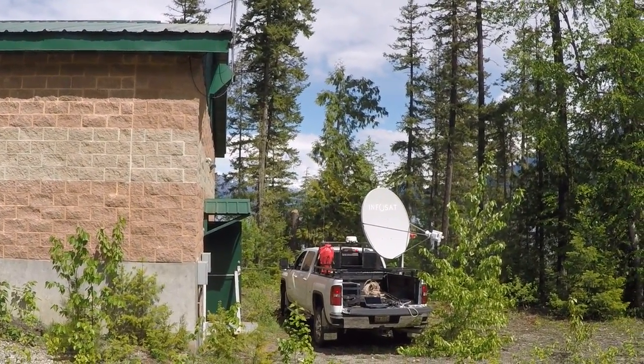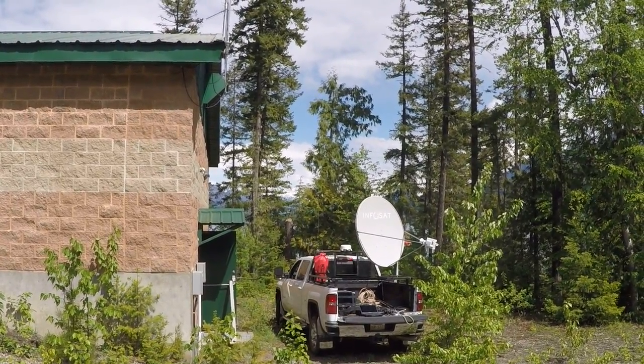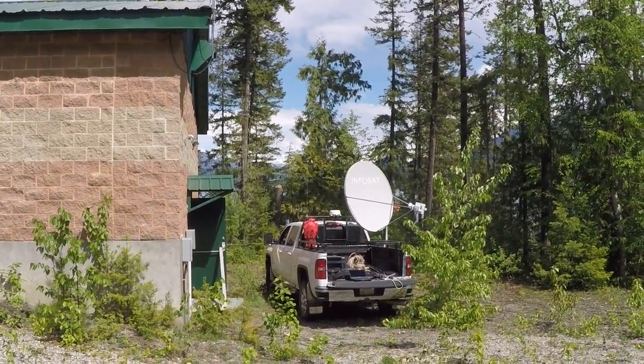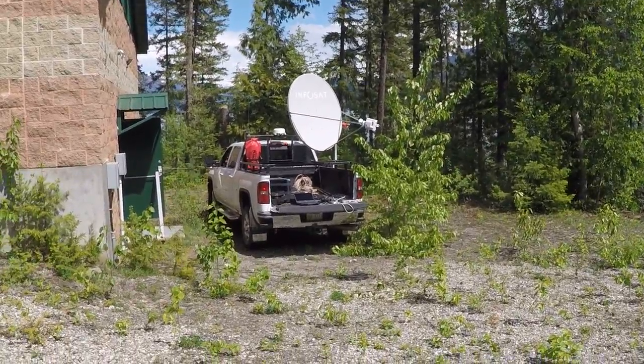Here we are above Revelstoke doing our site survey at this power plant. Right now I have that 1.2 meter antenna locked on to ANIC F2. I was in the network earlier and ran error-free.